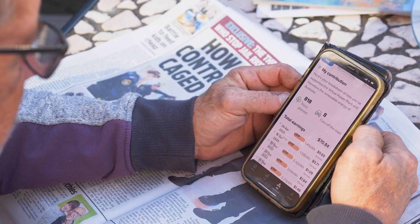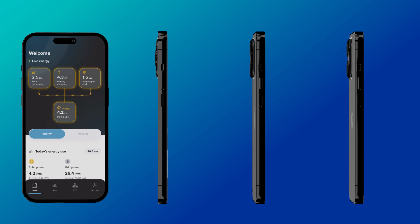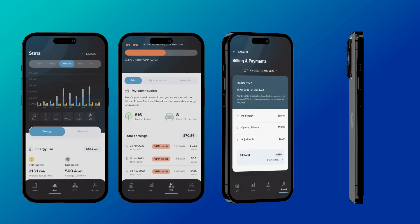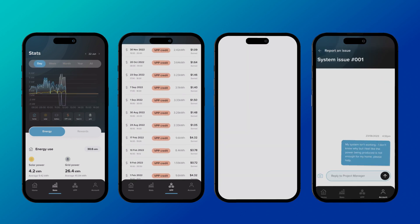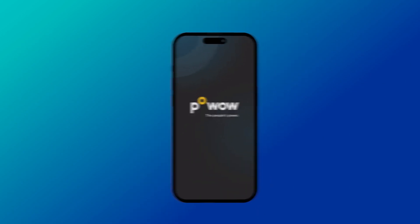Transform your solar experience with Pow-Out. We deliver all the essentials of real-time energy monitoring, elevated by our game-changing additions of VPP, finance management and customer support, all integrated in one place. Download the app now.